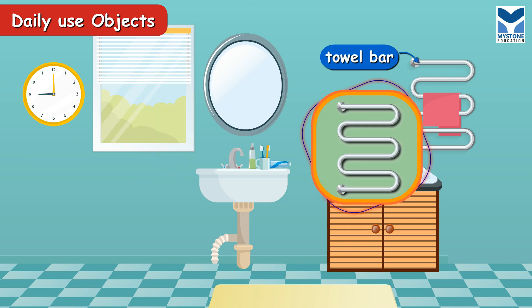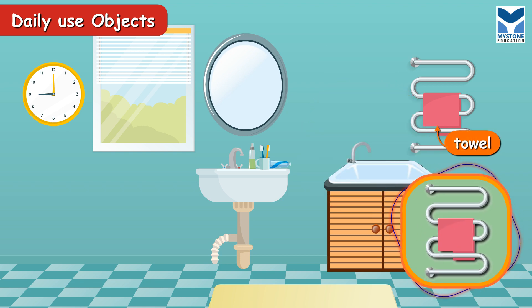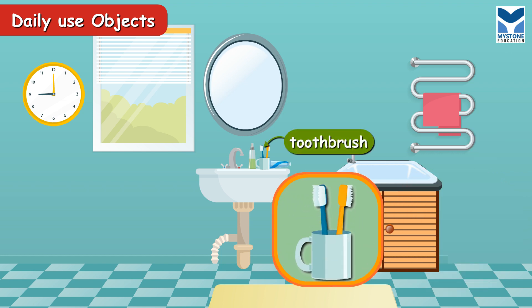Towel bar. It is used to keep a towel in the bathroom. Towel. It is a cloth which is used for wiping or drying. Toothbrush. We use a toothbrush to clean our teeth.